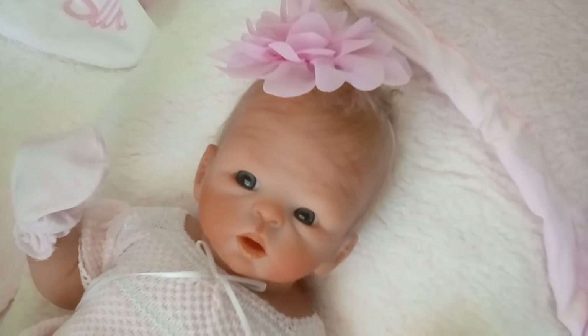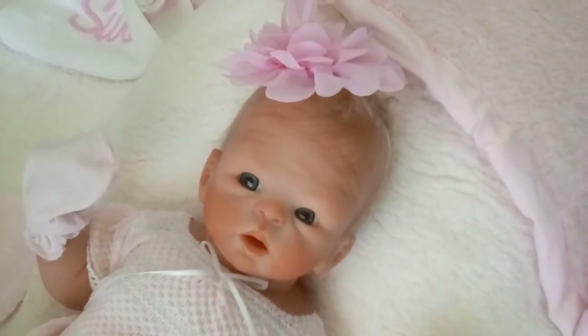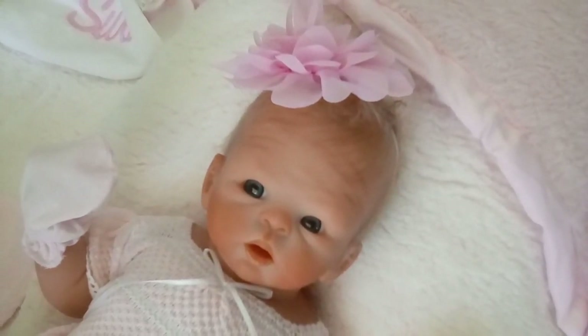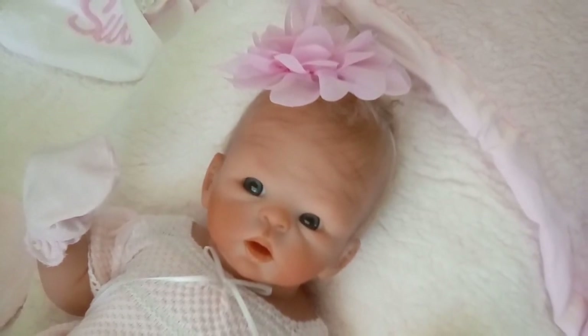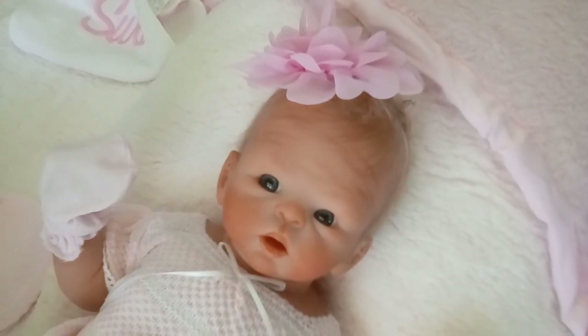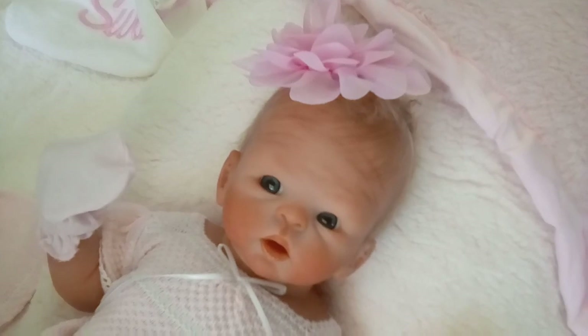So if anyone else would like a beautiful baby like Suri, or another baby, just give us a call toll-free at 1-866-817-0795. We have layaway, and we ship worldwide, and you can also visit our website at dollconnectionstore.com. Thank you so much for watching our videos, and everyone have a wonderful day.